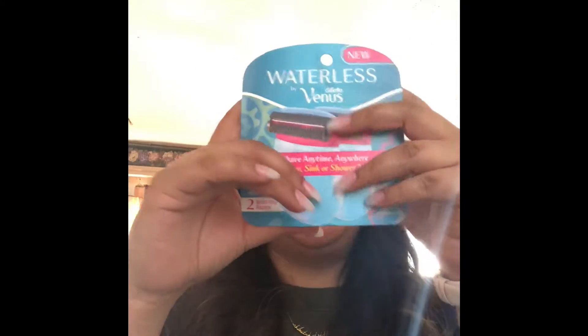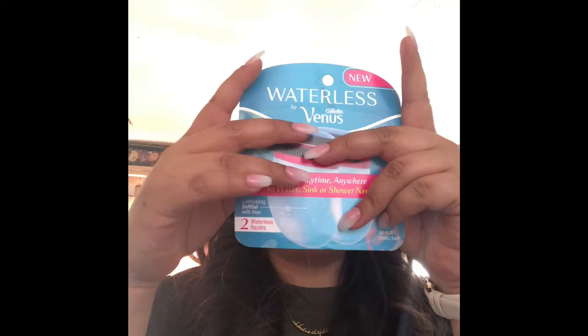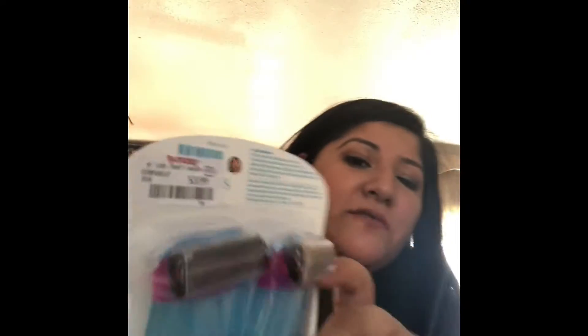The other thing I was excited about — I saw these and thought I should get them. They're the Gillette Venus wireless razor: shave anything, anywhere — no water, sink, or shower needed. This one is great for when you're in a hurry or it's an emergency. They were only $3.99. I'm not sure what they cost at regular stores, but I'll double check.